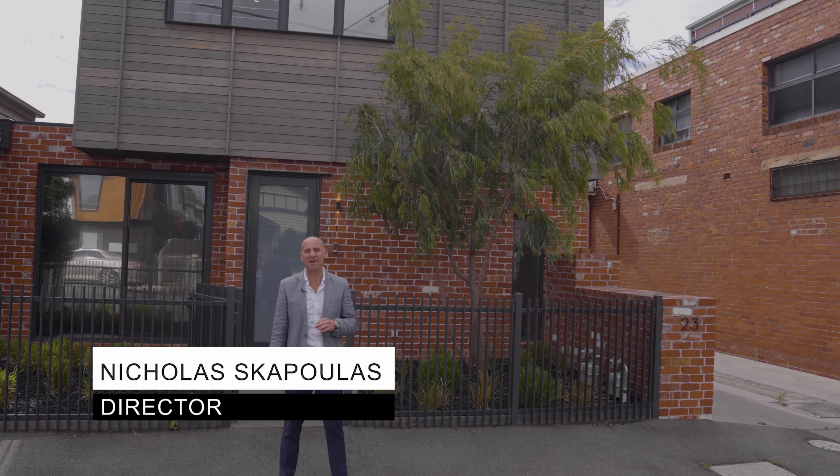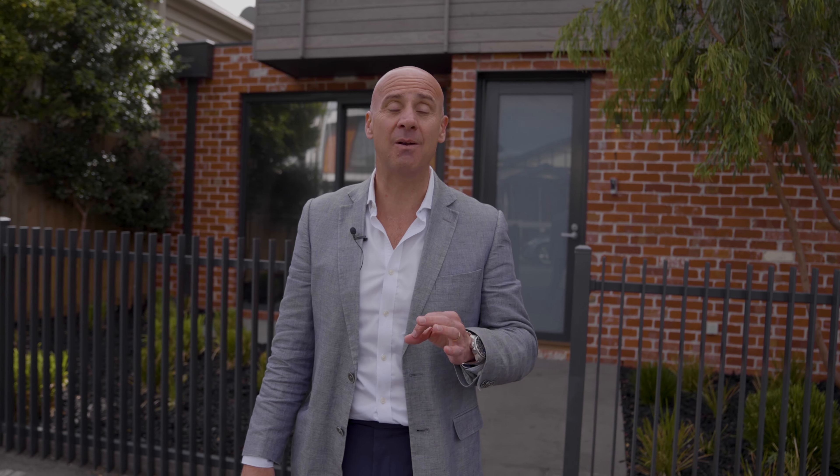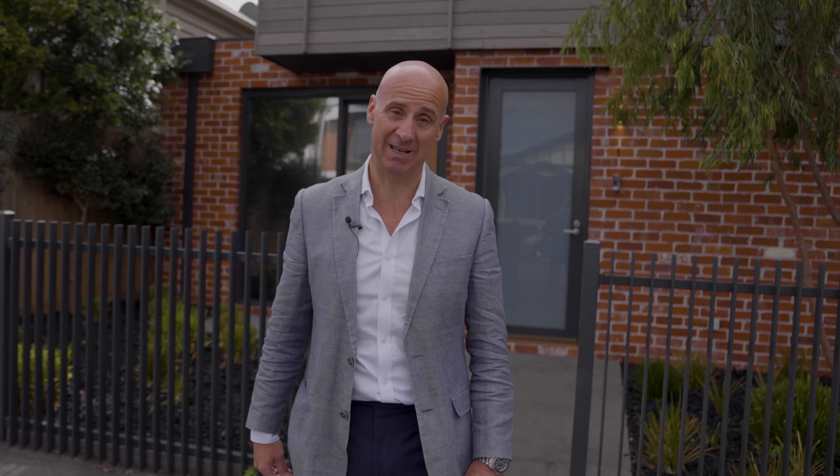Nicholas from Nicholas Scott Real Estate. Very proud to offer number 23, Townhouse 1, Henry Street in Seddon. An absolute masterpiece, architecturally completed and wonderfully built. Come with me and have a look.